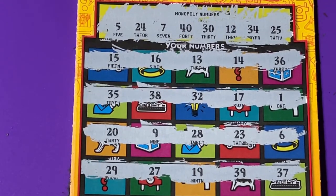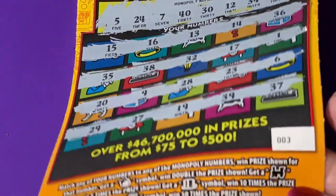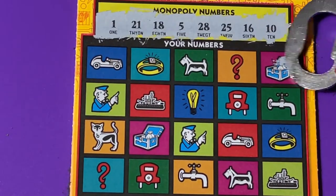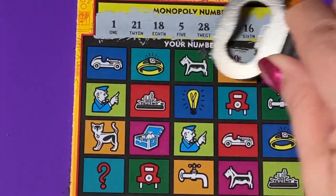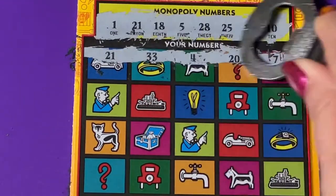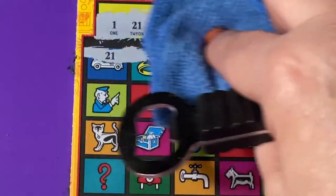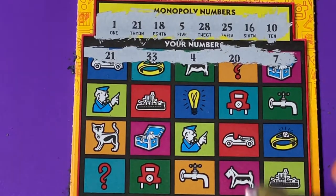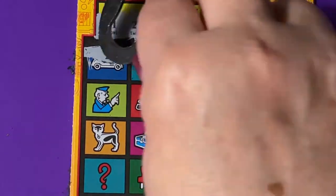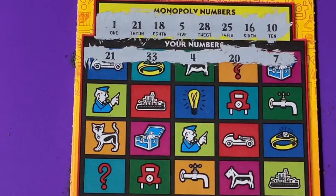Did I miss anything? I'm not seeing it. This is ticket number three. Let's do ticket number four. Oh, we have a winner on ticket number four — do you see? 21, 21. I think that's the only one on that top row, but that is good. At least we have a winner. Don't let me forget it.